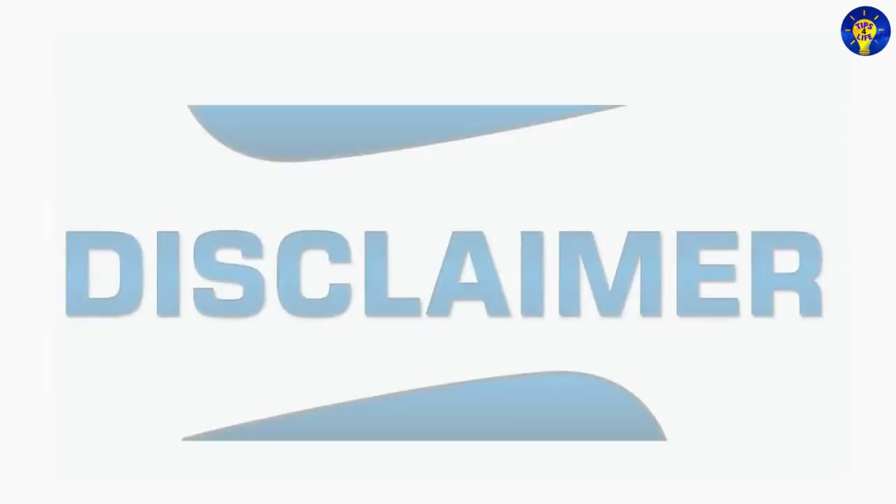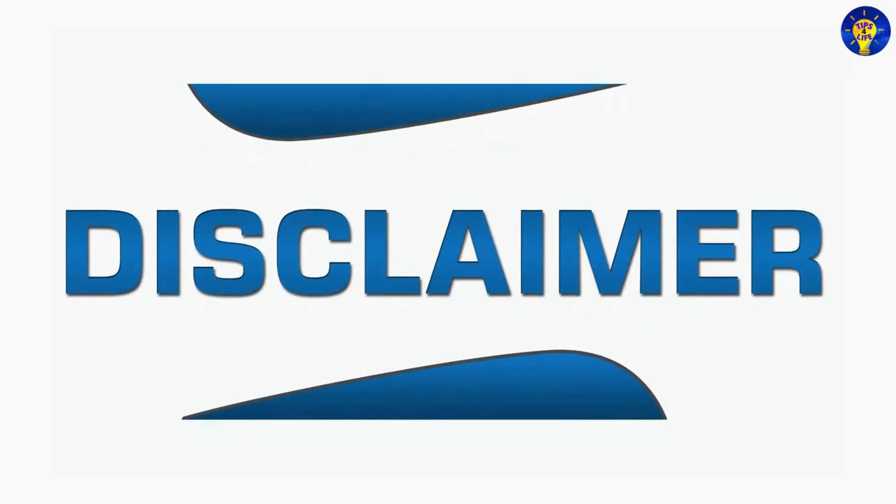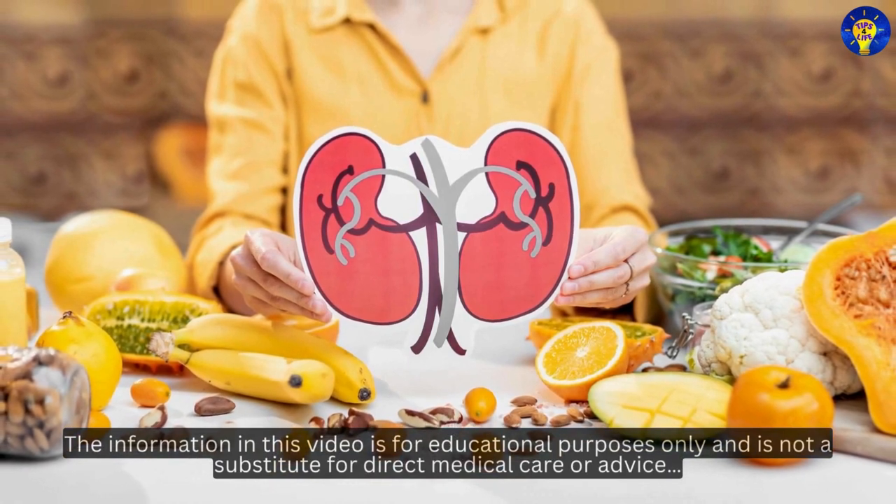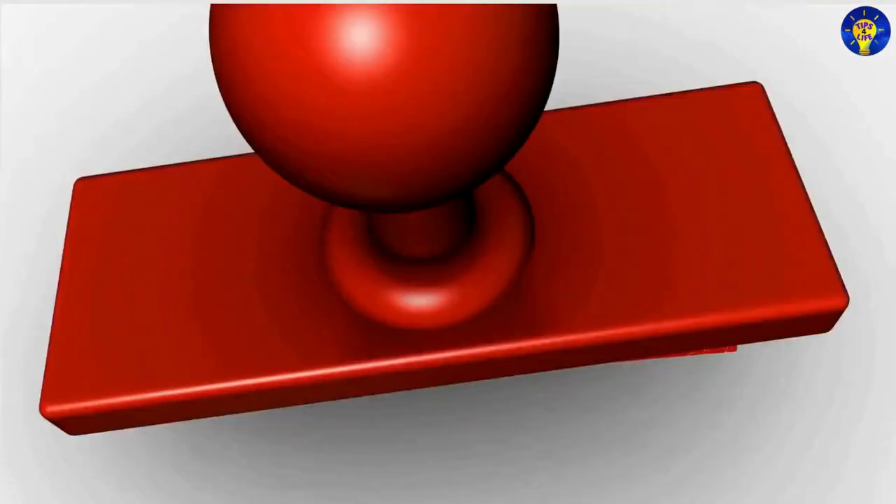Before we begin, here is a disclaimer. The information in this video is for educational purposes only, and is not a substitute for direct medical care or advice. And without much ado, let's get started.